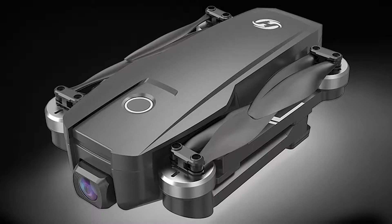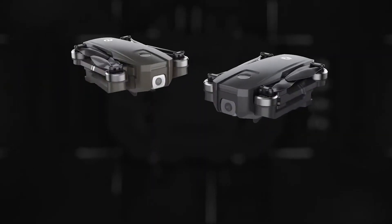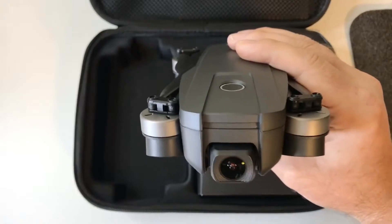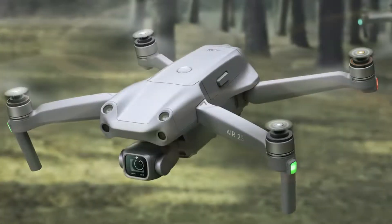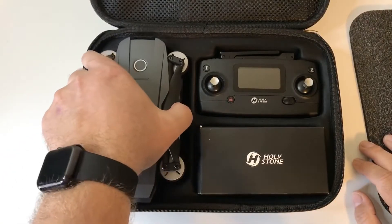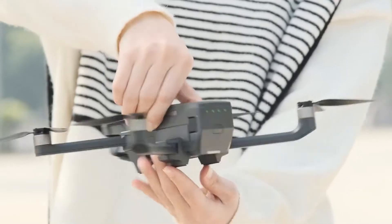GPS auto-return, tap fly, point of interest, follow me, and optical flow positioning are examples of automated flight features. The Holy Stone HS720E doesn't generally have the same camera or ease of use as the other drones on this list, such as the DJI Mini 2 or DJI Air 2S. Still, it does have an inexpensive price tag, a compact design, and solid camera quality for the price, making it quintessential for someone on a tighter budget.